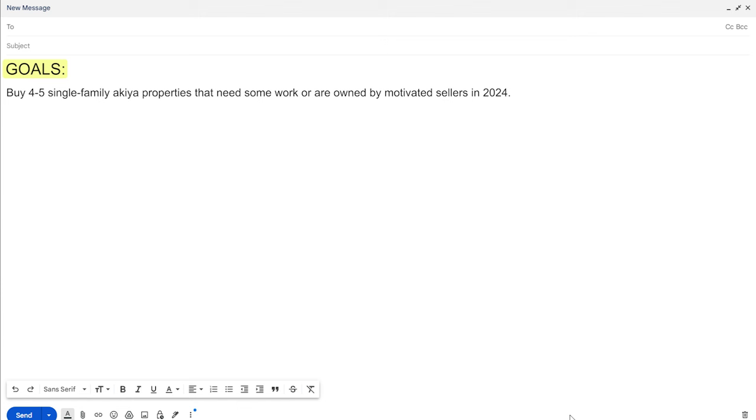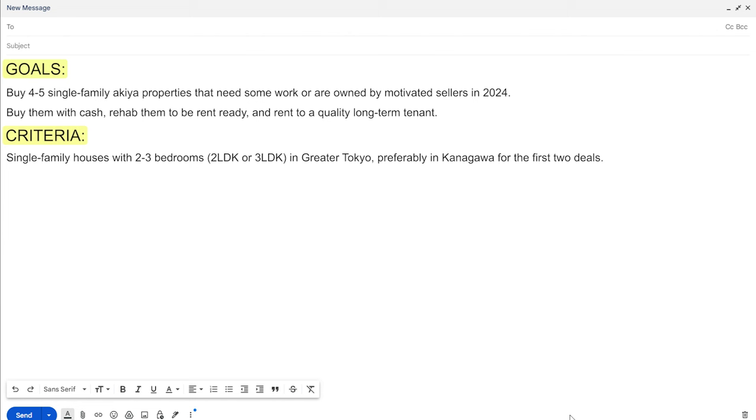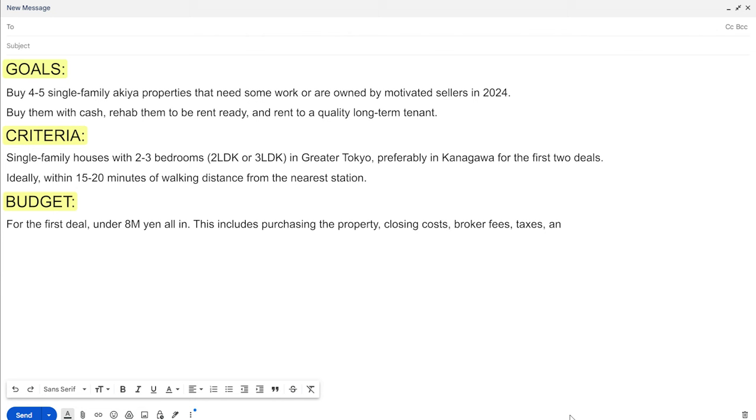Goals: Buy 4-5 single-family Akiya properties that need some work or are owned by motivated sellers in 2024. Buy them with cash, rehab them to be rent-ready, and rent to a quality long-term tenant. Criteria: Single-family houses with 2-3 bedrooms, 2LDK or 3LDK, in Greater Tokyo — preferably in Kanagawa for the first two deals. Ideally within 15-20 minutes walking distance from the nearest station. Budget: For the first deal, under 8 million yen all in — including purchasing the property, closing costs, broker fees, taxes, and renovation costs. Timeline: I'd like to find and close my first deal by March 2024.